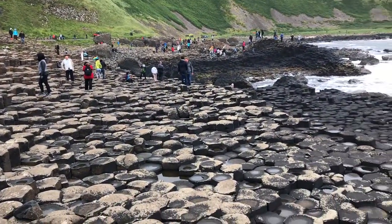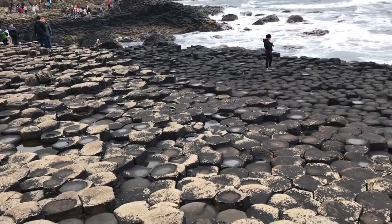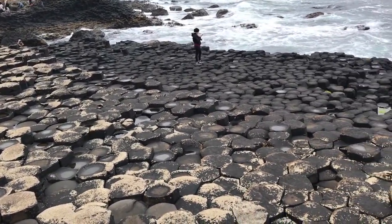This is the Giant's Causeway on the northern coast of Northern Ireland and it's thousands and thousands of basalt columns, all perfectly hexagonal. They're about 50 to 60 million years old and it's actually a dried up lava flow. If you've ever seen the way mud cracks when it dries, this is essentially the same thing, just on a much bigger scale.